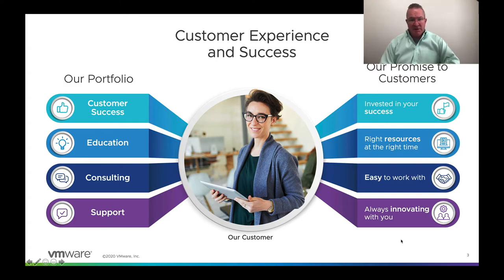Any company — VMware included — doesn't want to do just one thing well. Say we do great on education and training, but our consulting, deployment, and how we care about customer success and setting them up to scale and be successful in the future — if we didn't do a great job at that, it doesn't matter if one thing is good and the others are bad. We want to focus on everything and have a great customer experience on every part of the business.